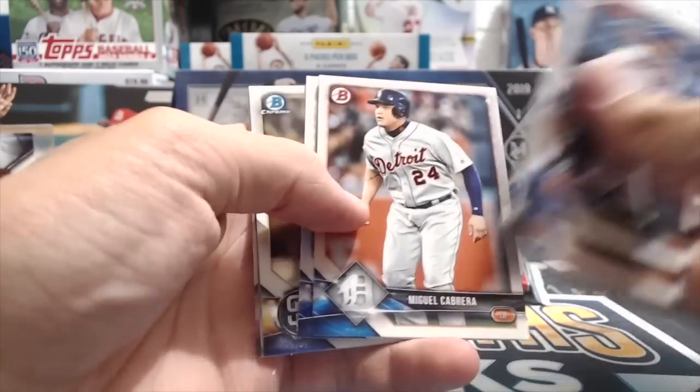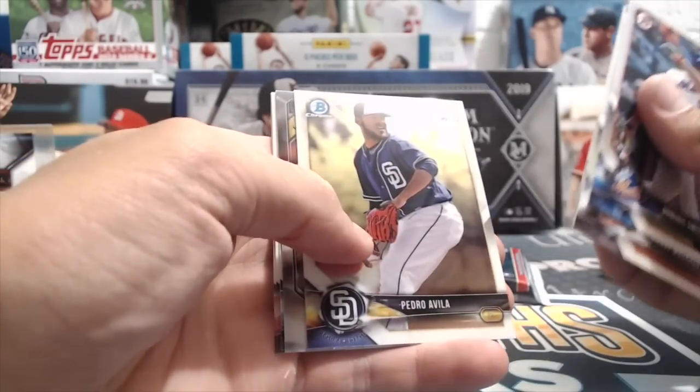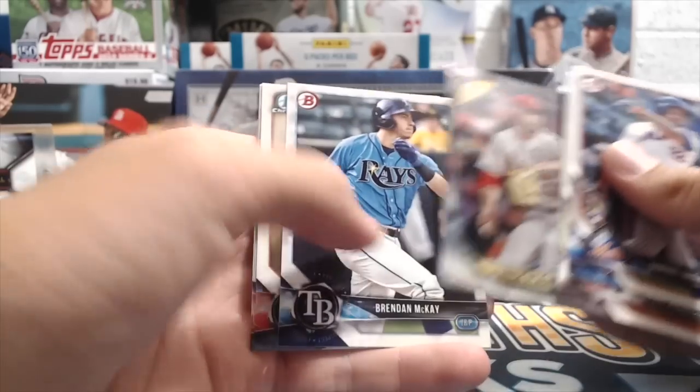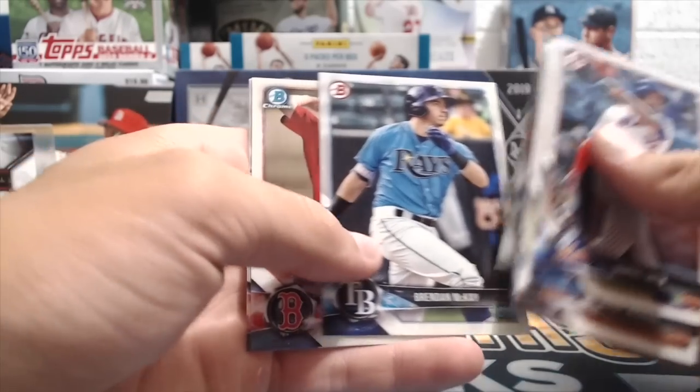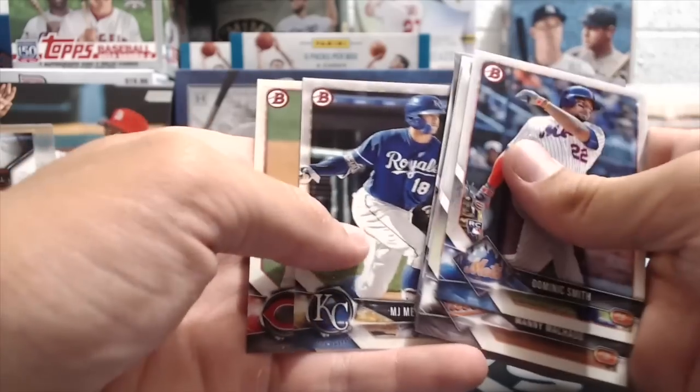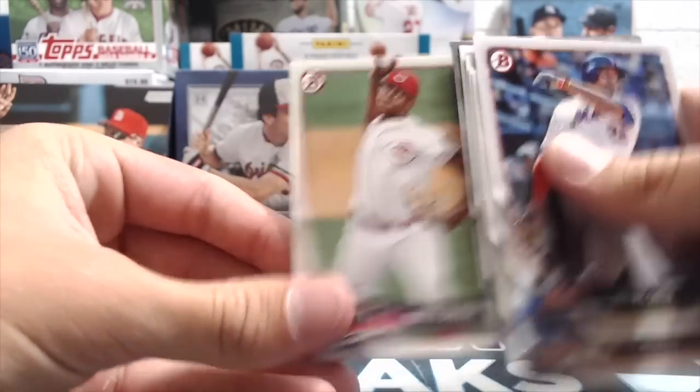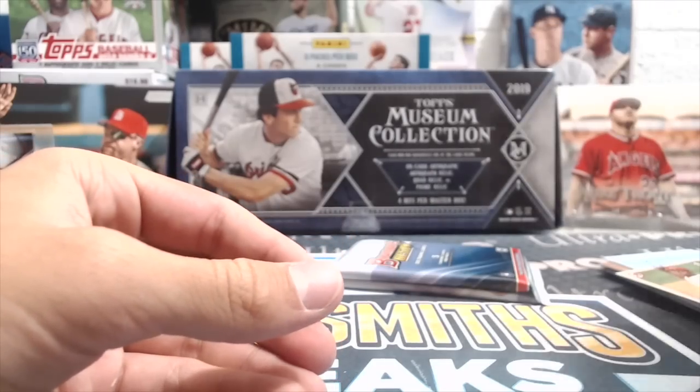'18 Bowman — still haven't pulled anything out of here yet. Pedro Avila, Jack Flaherty — that didn't look like regular beef — yeah. Bren McKay, so that's three hits already, and Hunter Greene first. It's a good card. Three hits already — that's pretty dang good.